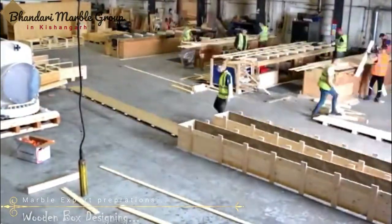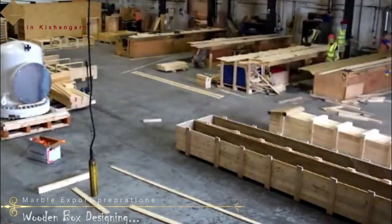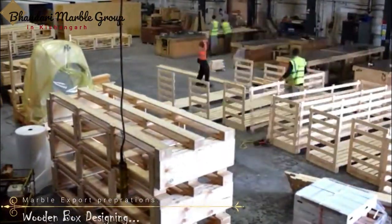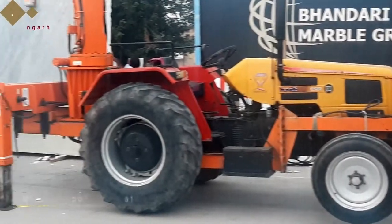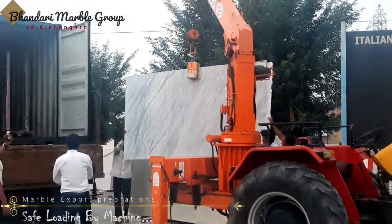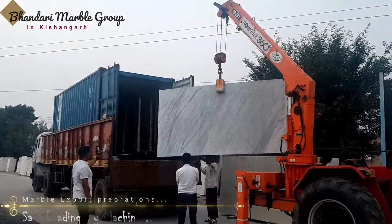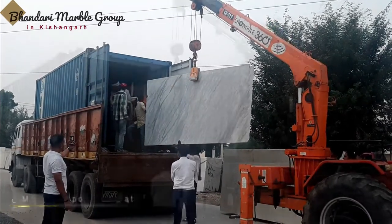Here we are showing the most important aspect, which is container packing. It is very important and necessary for a stone factory to transport stone tiles and stone slabs to their ultimate destination in perfect condition. Our well-trained company employees are assigned to load containers with utmost safety and security of the stones.